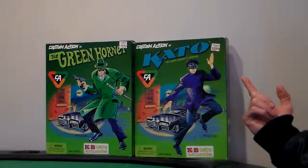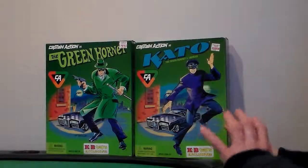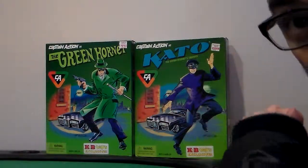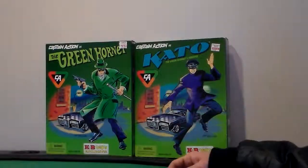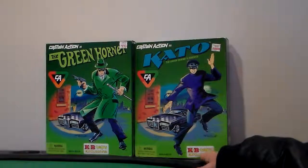They were $19.99 on special, then they went down to $9.99. I bought both of them for very, very cheap — paid $10 from a friend of mine for both. KB Toys exclusive.